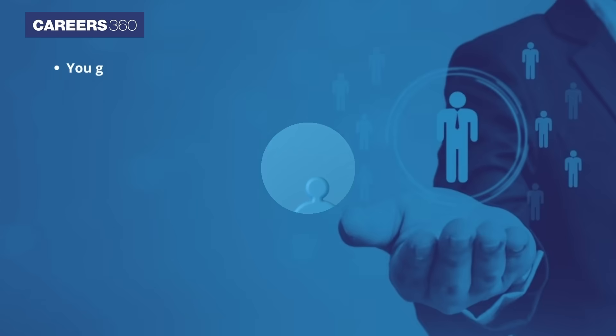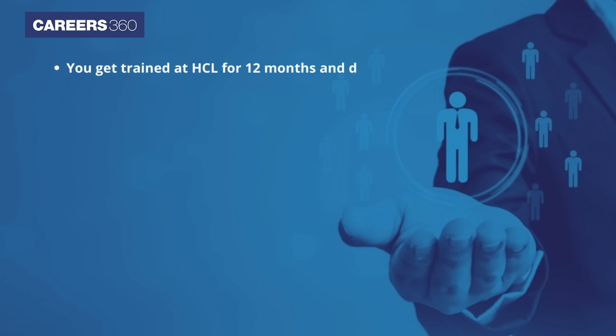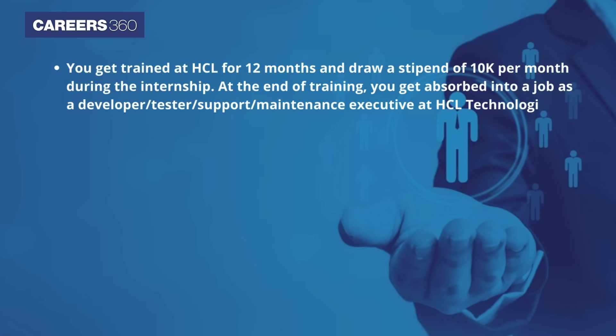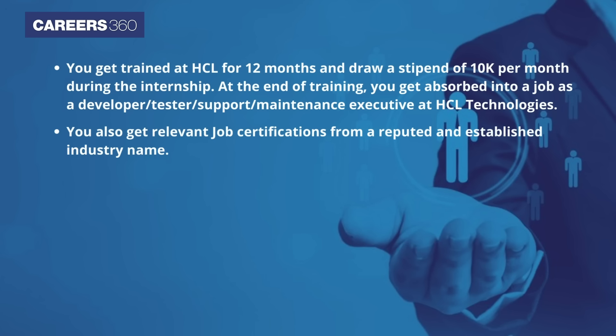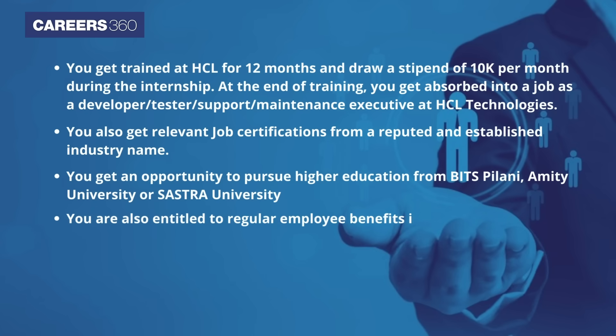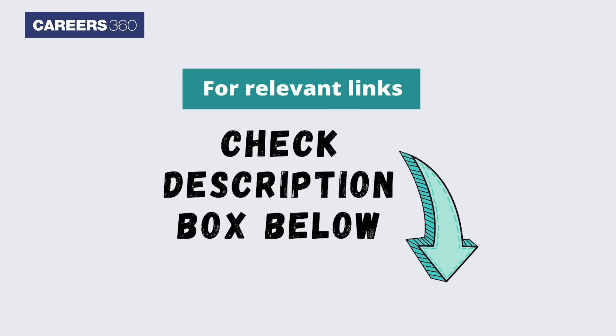When you get selected, you get trained at HCL for 12 months and draw a stipend of Rs. 10,000 per month during the internship. At the end of training, you get absorbed into a job as a developer, tester, support or maintenance executive at HCL Technologies. You also get relevant job certifications from a reputed and established industry name, an opportunity to pursue higher education from BITS Pilani, Amity University or Shastra University, and regular employee benefits including health and life insurance. Use the relevant links in the description box below to apply to the HCL TechBee program.